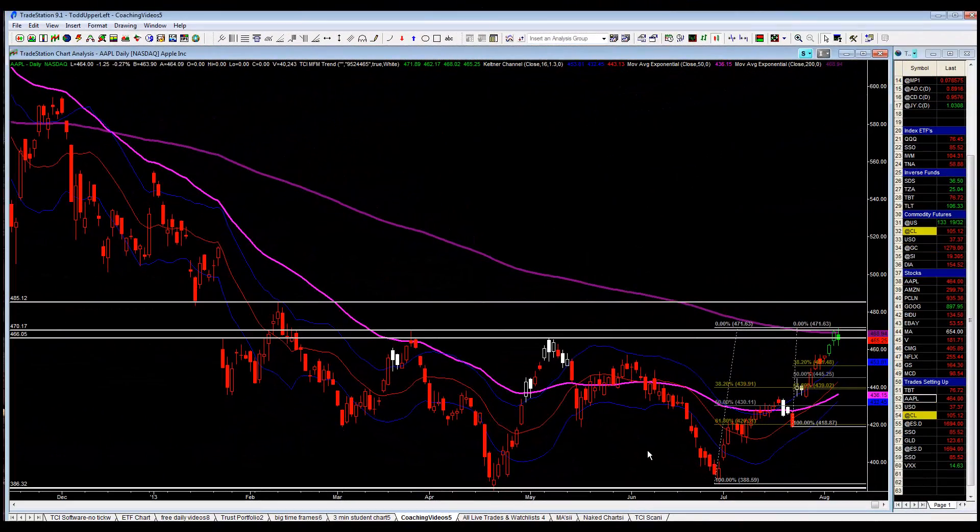Good morning. Today is Wednesday, August 7th. The first chart we're looking at today is Apple Computer, AAPL. As you recall from yesterday's video, there were three levels of resistance that I was calling for.